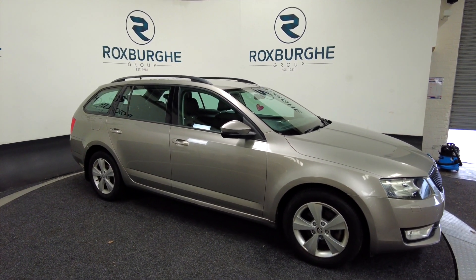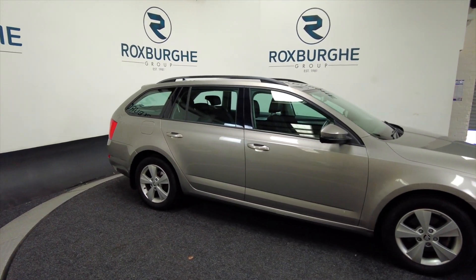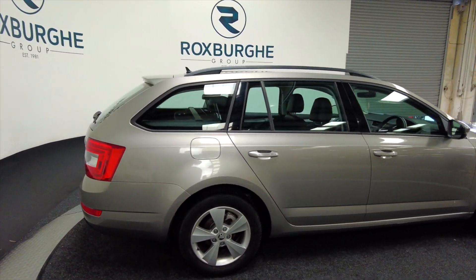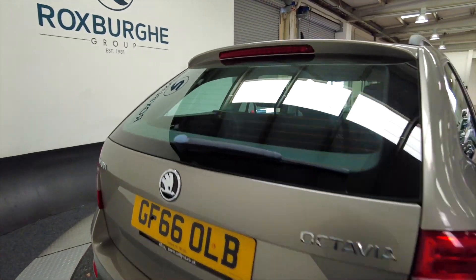As you can see it's a five-door estate with alloy wheels. We've got roof bars there. Ideal family vehicle, there's lots of space. We've got reverse sensors on the back.